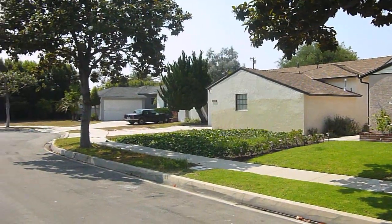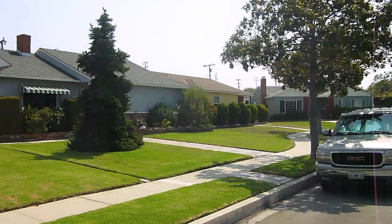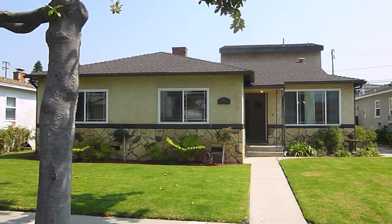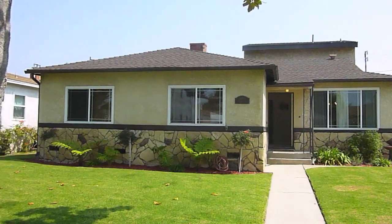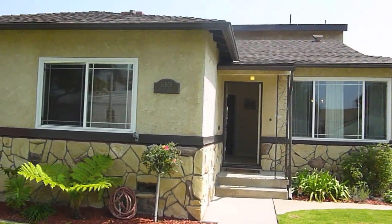The home is located on a tree-lined, very quiet cul-de-sac in North Torrance. One of the first things you'll notice is the large lawns. The home has great curb appeal — really a charming home inside and out.